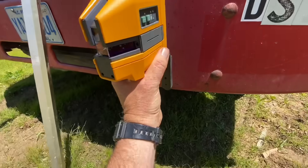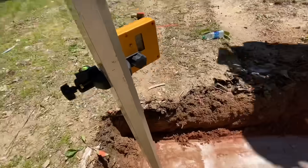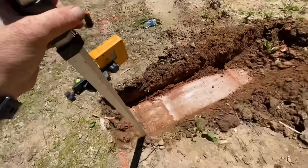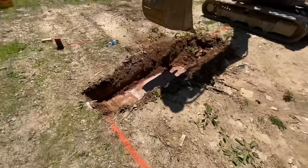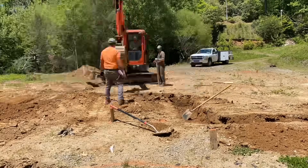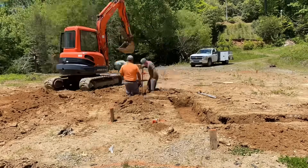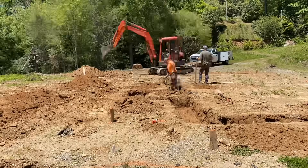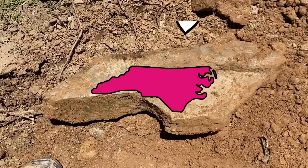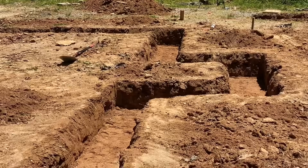Now that everything was laid out and squared up, it was time to actually dig the footings. This is the fun part — I love watching machines operate. I'm not very good at it, but Chris is really good. My job was to run this laser reader and make sure he was digging to the right depth as we dug along. You don't want to dig deeper than you need to because you're just going to end up dumping extra concrete in there. I simply went 12 inches down from the lowest point on this whole area — 12 inches down is the code here for frost line. Chris did a really nice job; these footings are straight and perfectly level on the bottom.